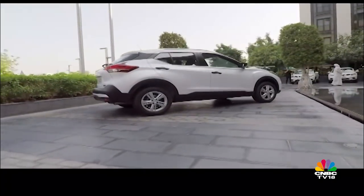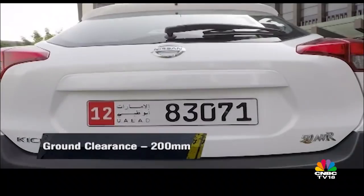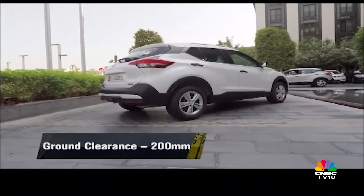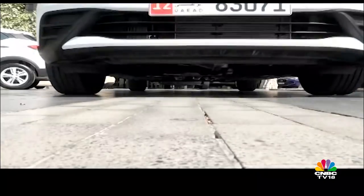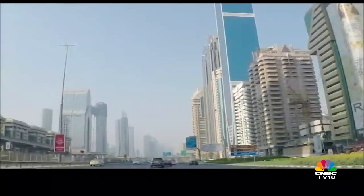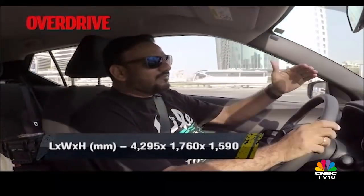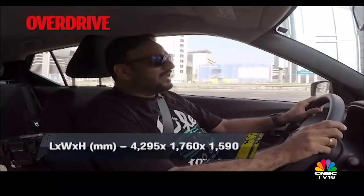While the India-spec Captur shares its platform with the Duster and Terrano, the Kicks will be based on Nissan's versatile V platform. Compared to the car you see here, the Kicks headed to India will be longer, with higher ground clearance and a longer wheelbase. This variant of the Kicks feels compact — more like a hatchback — and you don't get that commanding view of the road you'd expect from an SUV. In India, Nissan is going to pitch the Kicks as an SUV, so you will get a more commanding view of the road.